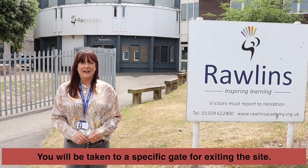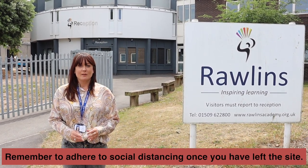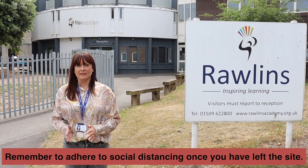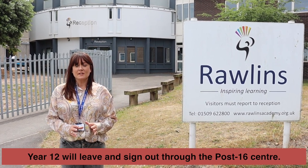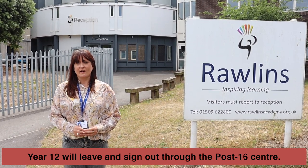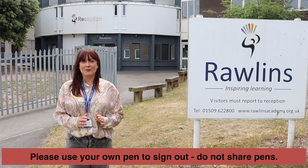For Year 10s, at the end of the school day you'll be escorted to a gate by your teacher. Please really observe the importance of social distancing while you're not at Rawlins. For Year 12s, you'll be able to leave the building once you've had your final lesson. You'll need to sign out at the Post-16 Centre only using your own pen — please do not share pens.